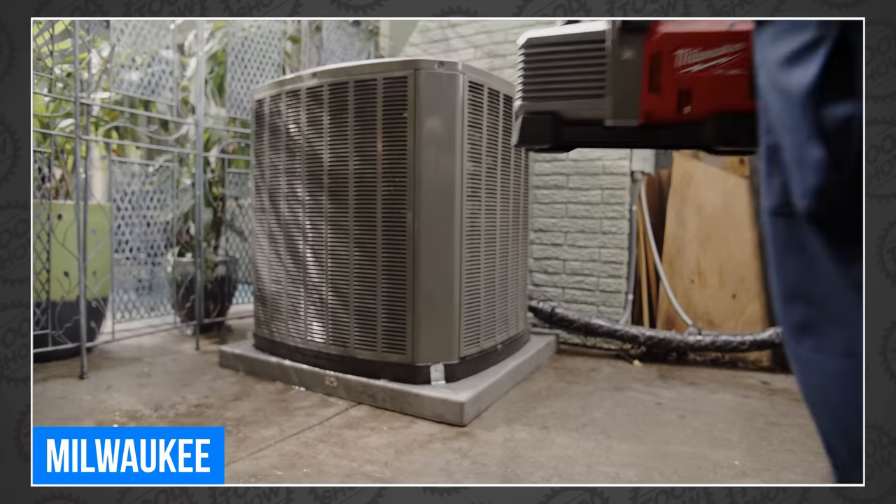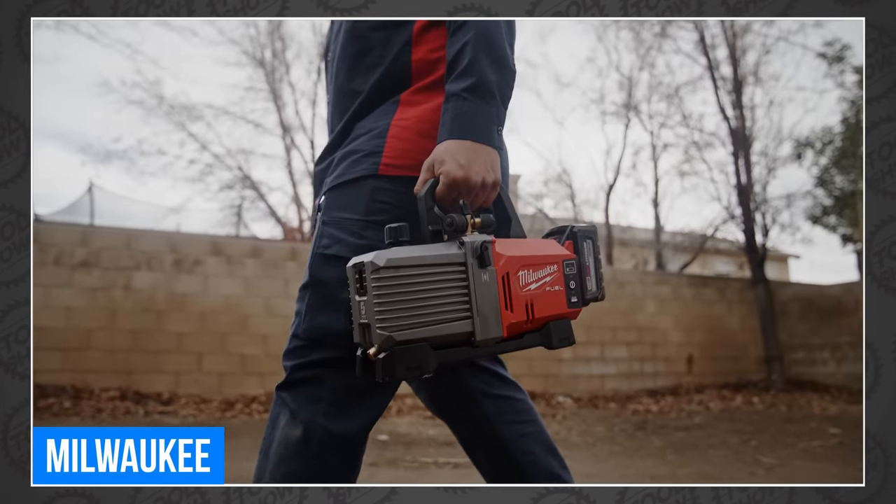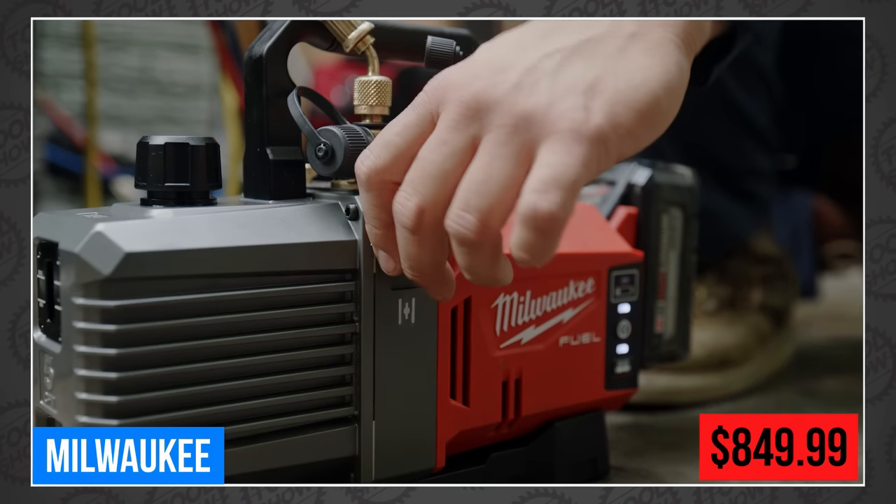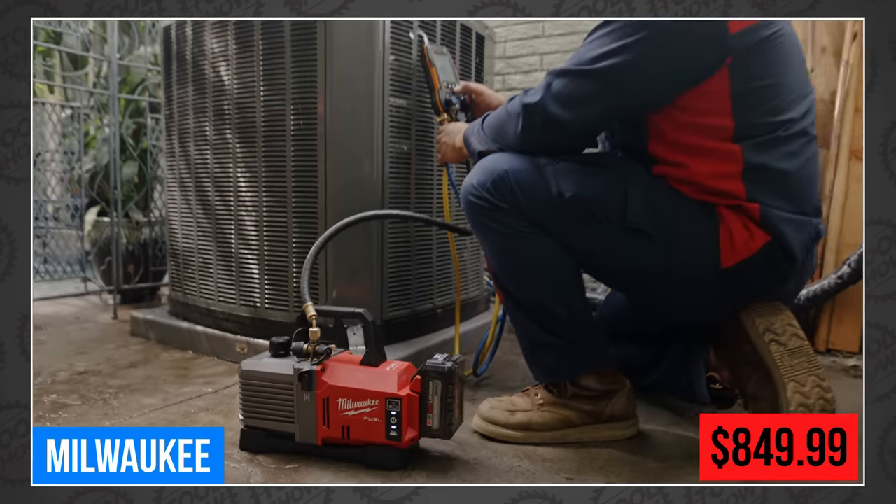You have no idea what any of that means, do you? Neither do I. Hey Eric Ani, would you do me a favor and come on the show to explain this to me next week? Pretty please, you have my number. For those of you who already understand what this tool is for and why it's so great, you can get it in June for $849.99.